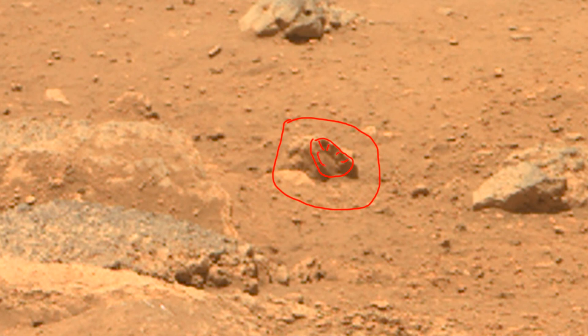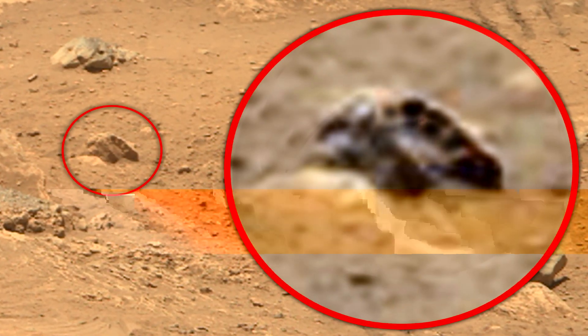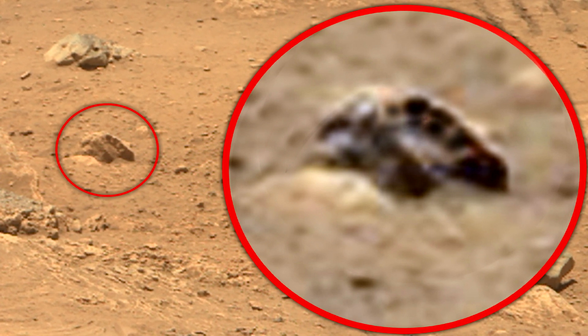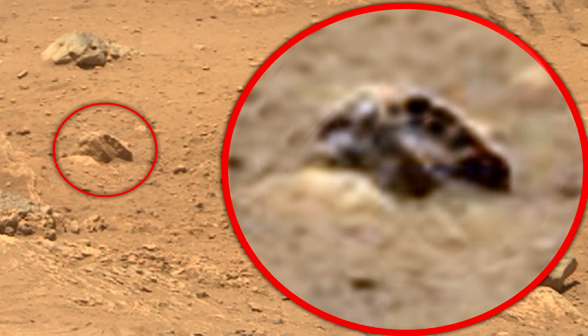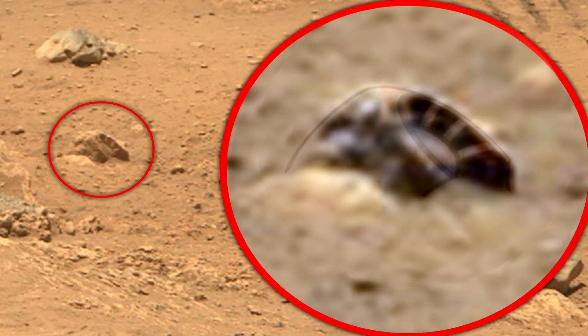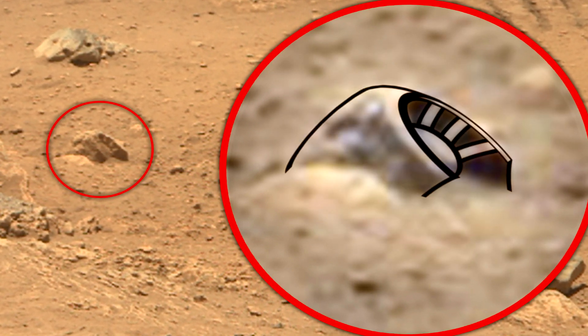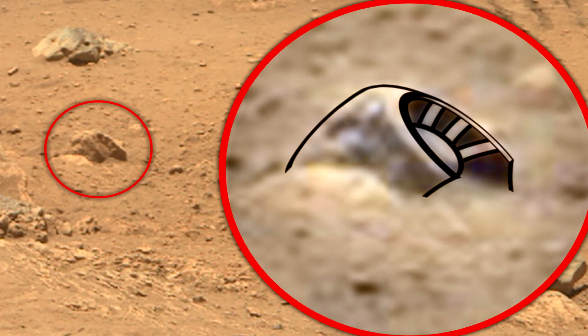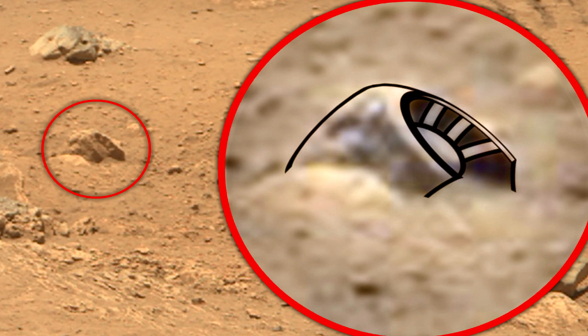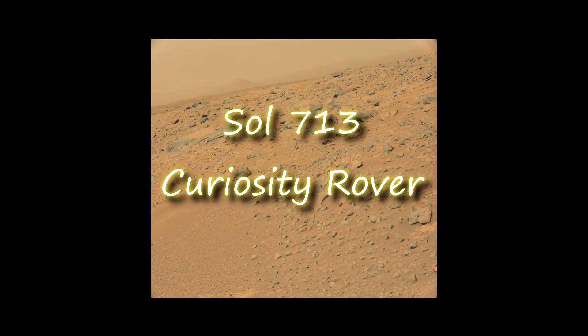This object looks like an angular metal piece, most likely from some kind of mechanism. This find may have nothing to do with the past of Mars, but simply be a piece of debris from a failed mission to Mars. It seems to me that there were many more such missions than we know.